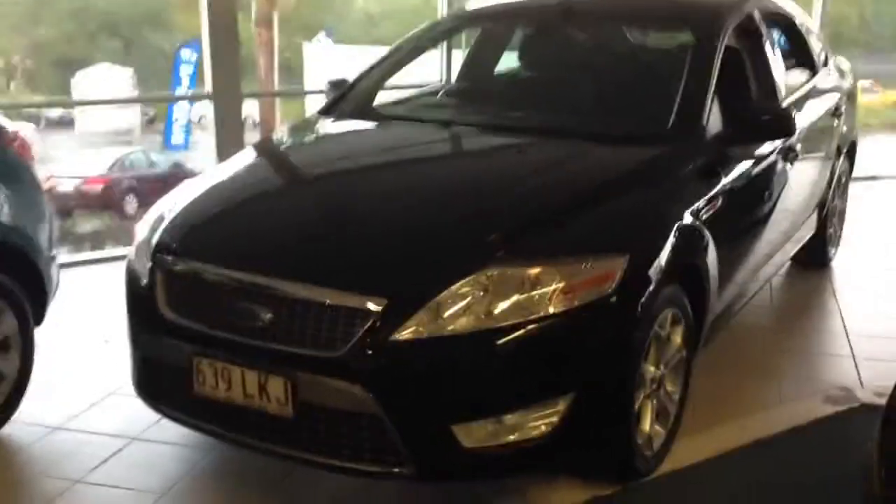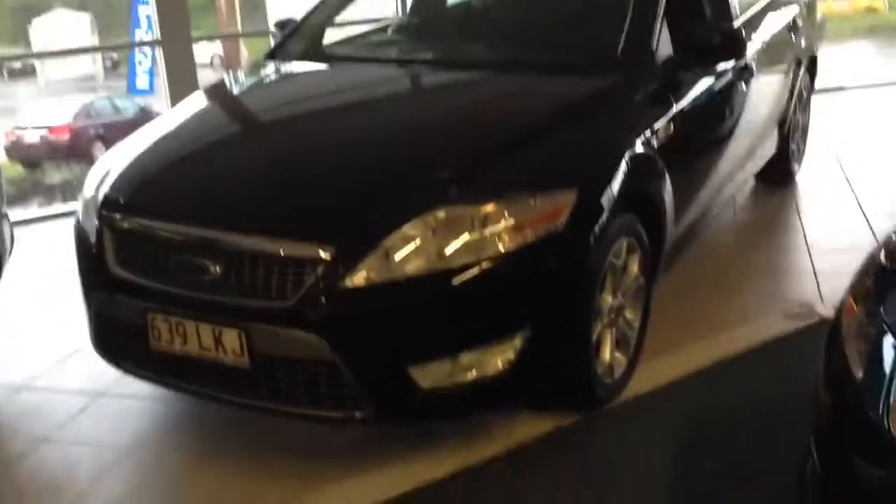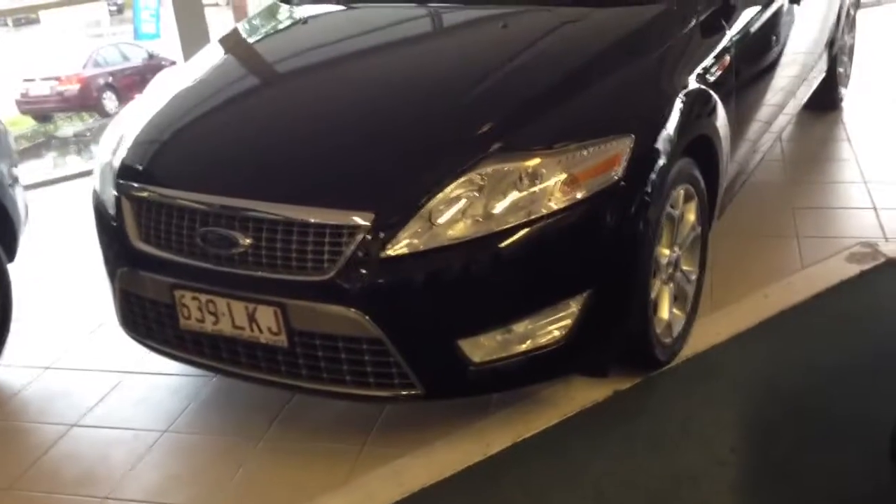Hi there Daniel, it's Cory here from West Point Autos. Just doing a quick video tour for you on our Ford Mondeo — the turbo diesel one of course. I'll quickly run you through the exterior and interior condition of the car.